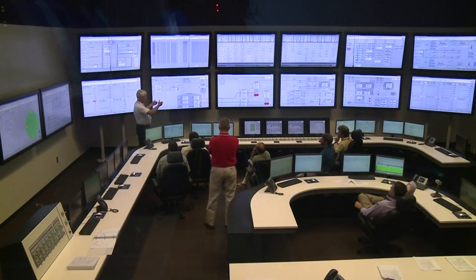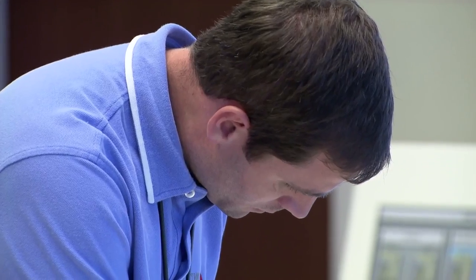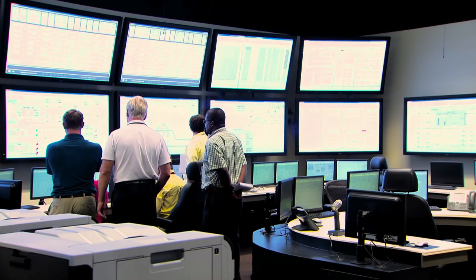On the people side, it's making sure we have good development plans for people who work on both the operational readiness and construction side — a good game plan for what they're going to do, how we support them, and ensuring they're ready to operate this plant, which is our most important asset. Our third priority is milestones. Earlier this year, we worked with our management team and established top 10 milestones for operational readiness.